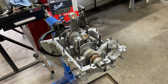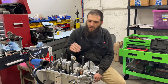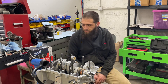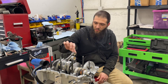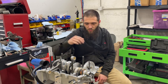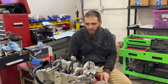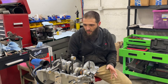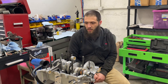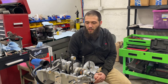The crank is in, cam is in, everything's rotating very nicely. Next step is going to be putting the lifters in and getting the other side of the case ready to put together. There are a couple other things I've got to do on this side — seals and whatnot — and then we can put that together. But I'm not going to do it in this video; we're going to have to wait until next week probably to do that.